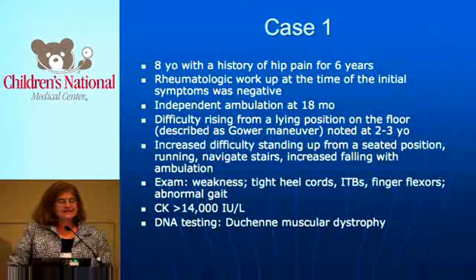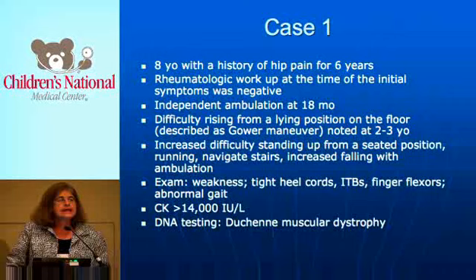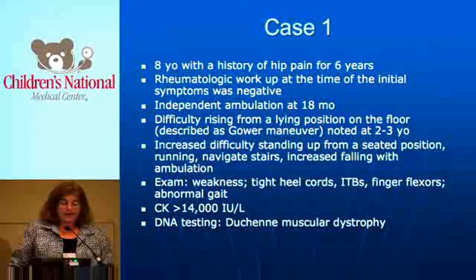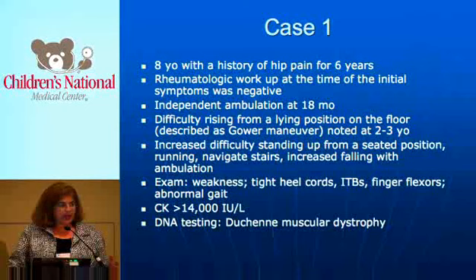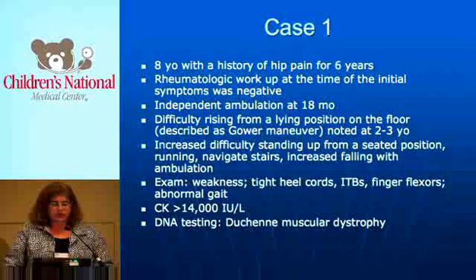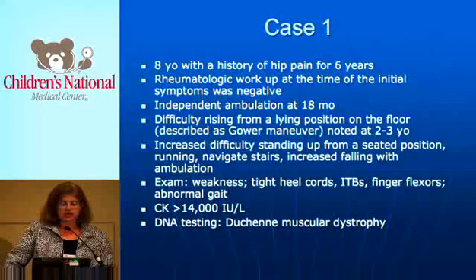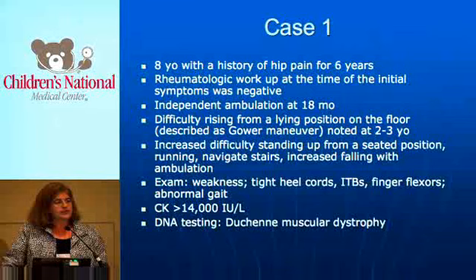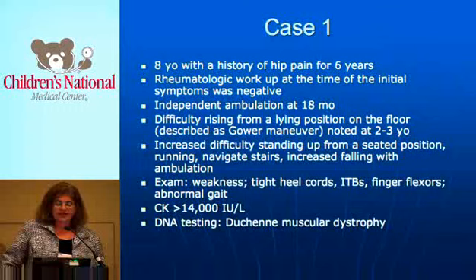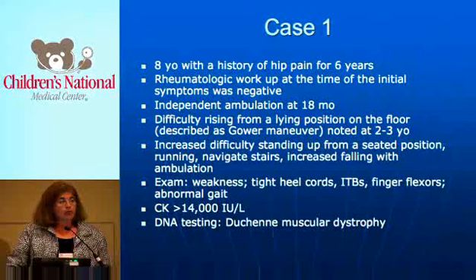The first case is an eight-year-old boy with a history of hip pain for six years when he was referred to our MDA clinic at Children's. He had had a rheumatologic workup at the time of initial symptoms — when he was two years old. He hadn't started walking independently until 18 months old. Difficulty rising from the floor was noted between ages two and three by his pediatrician and described as a Gowers maneuver in the chart. He had increased difficulty standing from a seated position, running, and navigating stairs, and was falling more as he got older — all attributed to his undiagnosed hip pain.